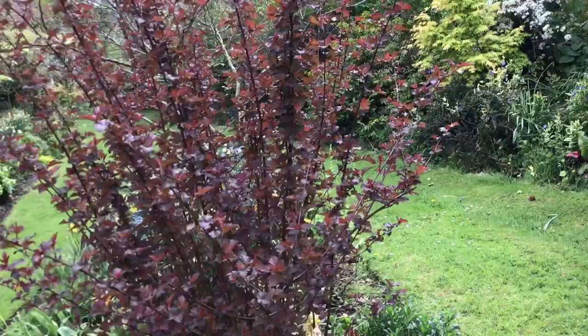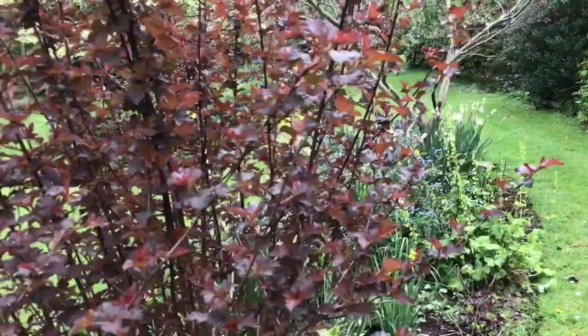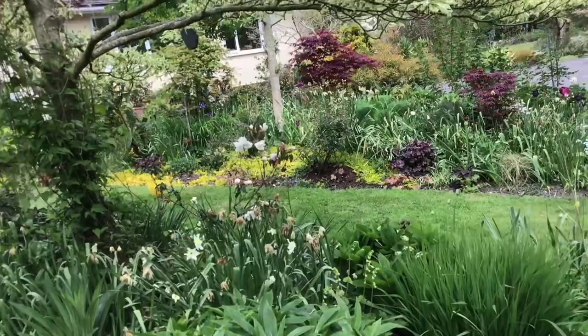It's beautiful when the light comes through the fully formed yew. Rhododendron fragrantissimum — I wish I could give you smell-o-vision.